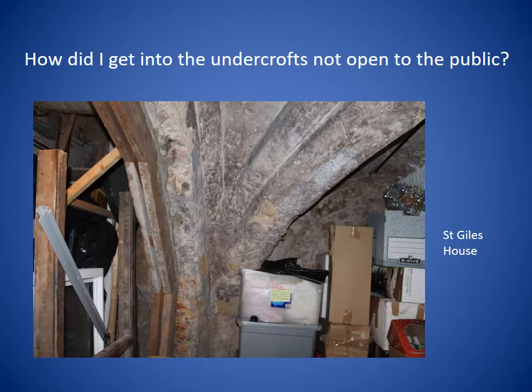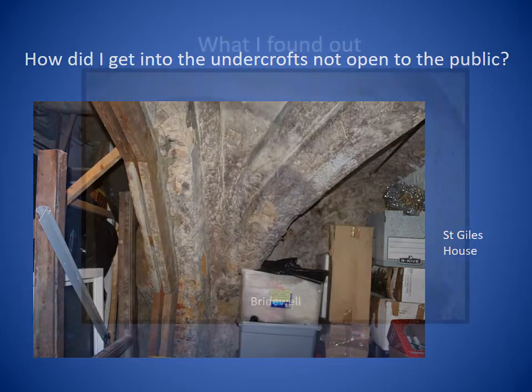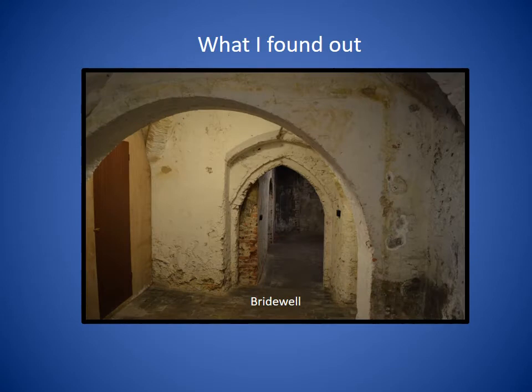The rest of my talk is devoted to presenting things that I've found out about undercrofts in Norwich from various sources and from my own observations. Let me stress at this point that I'm neither a trained historian nor a trained archaeologist, just a lay person who's interested in undercrofts, has a passionate interest in them, and wants to share what he's found out about them. At the end of this talk I've listed the sources I've used if you wish to find out even more.